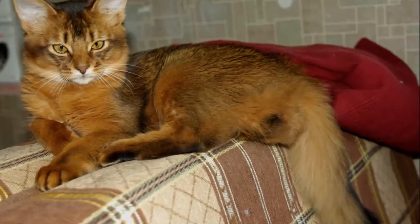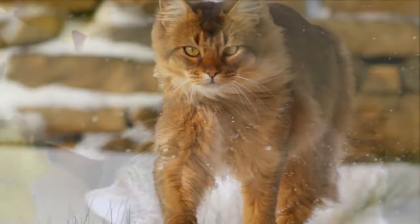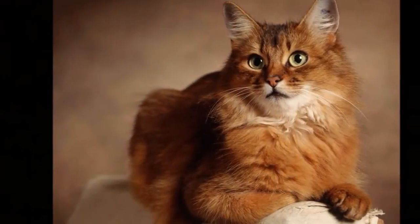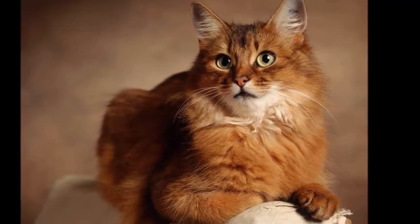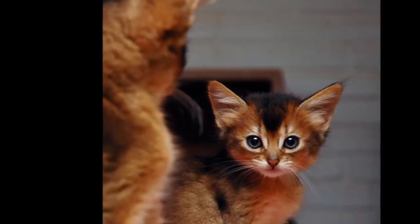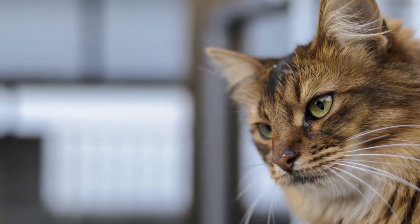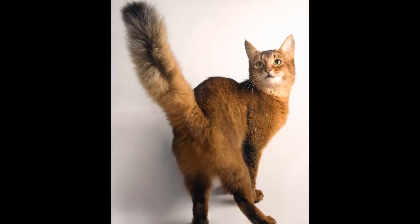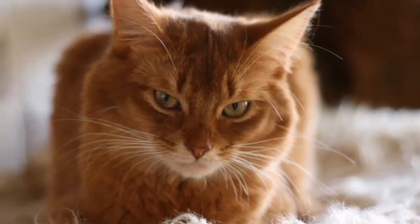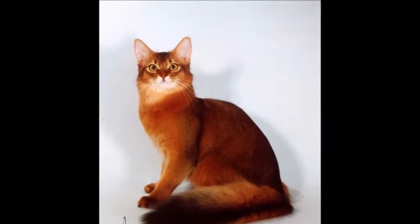Unfortunately, no records exist regarding the cat's origins. Although myths and speculation abound — including claims that it was the cat of the pharaohs, and that it was created in Britain by crossing silver and brown tabbies with cats that had ticked coats — today, genetic evidence suggests the cats came from Indian Ocean coastal regions and parts of Southeast Asia. British and Dutch traders may well have brought them from ports such as Calcutta, India, or the islands of Indonesia. A taxidermied specimen of a ruddy ticked cat exhibited in the 1830s at the Leiden Zoological Museum in the Netherlands, labelled 'Patrie, Domestica India,' gives credence to that theory.